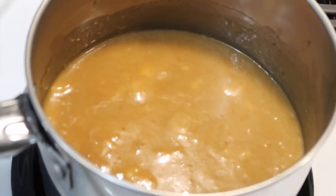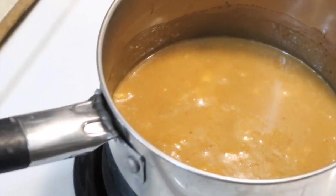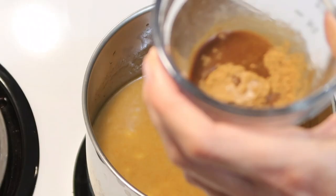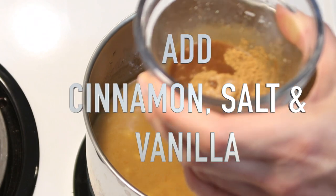Stir in some of the other ingredients. It says this is going to make a dough that is slightly sticky. Here we have cinnamon, salt, and vanilla going in.